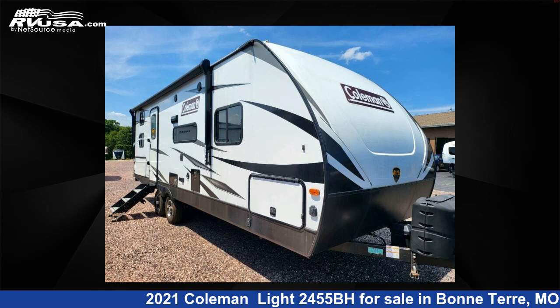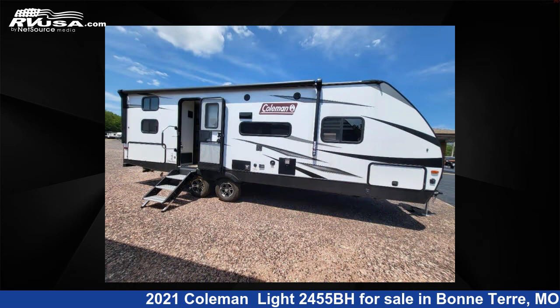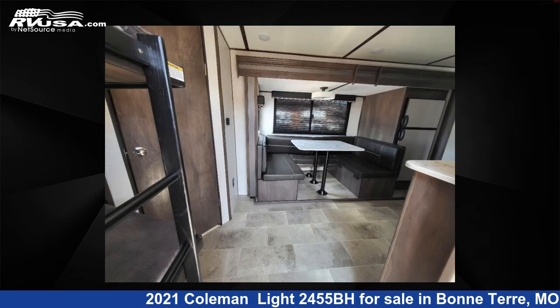This 2021 Coleman Lite 2455BH is a travel trailer RV. It is located in Bonterra, Missouri, 63628, and is offered for sale by Optimum RV, Bonterra.